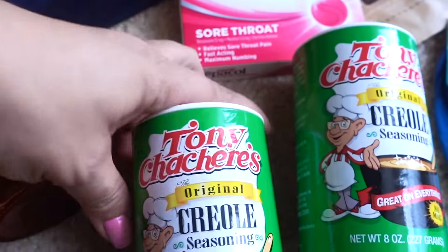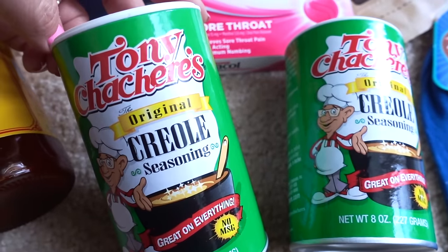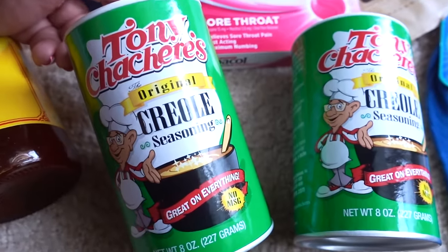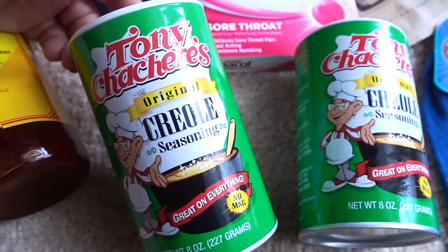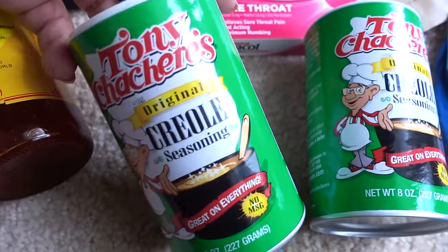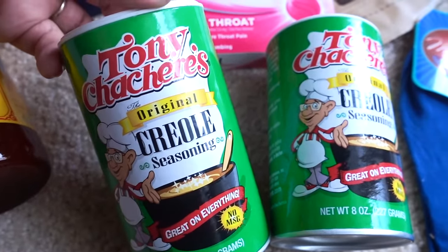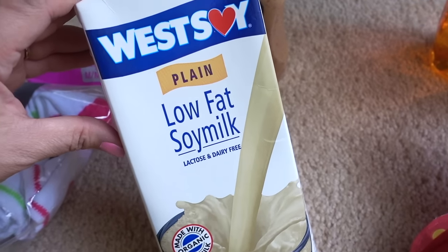They had this Asian hot sauce I wanted to try called Lingham's hot sauce. Thanks to everybody's comments at the last haul, a lot of people told me they liked this Tony Chachere's original Creole seasoning — I probably just butchered that name — and they were totally right. I've tried it on a couple of salads and in omelets and thought it was very good. I decided to pick up a couple more canisters since I'm not sure how long these will be in my Dollar Tree.